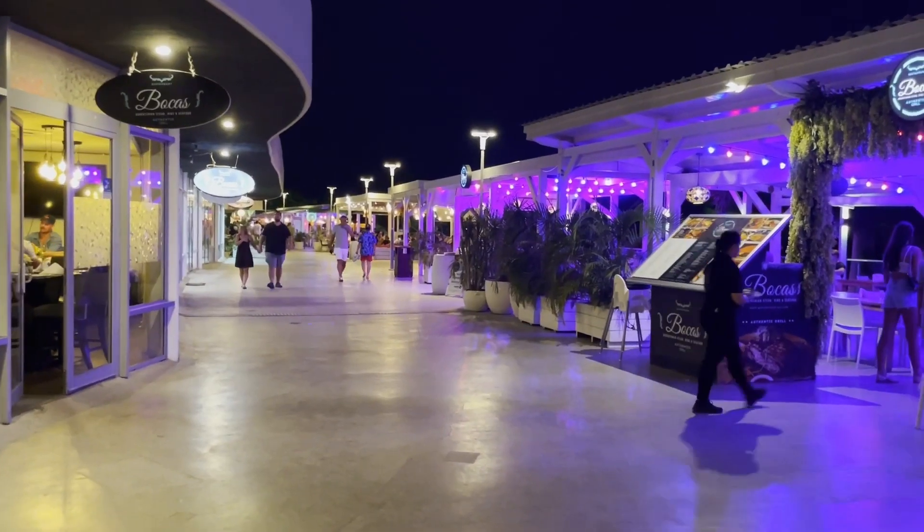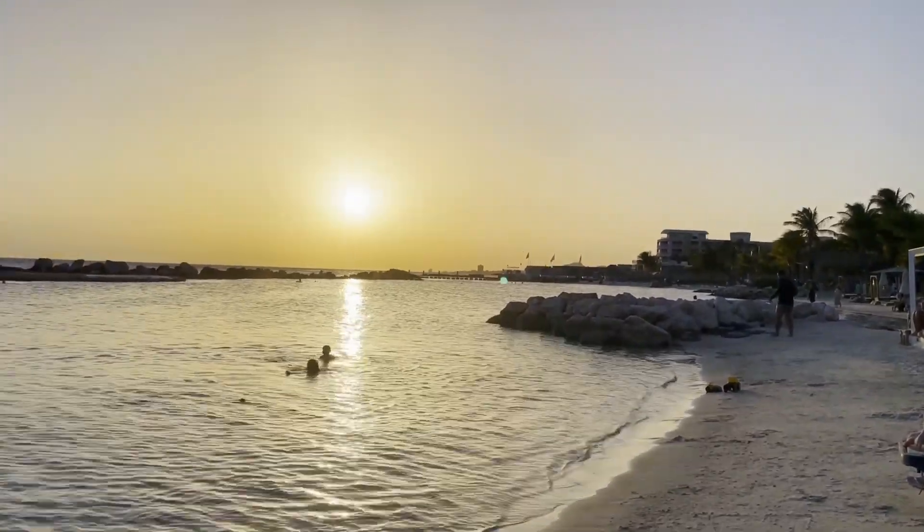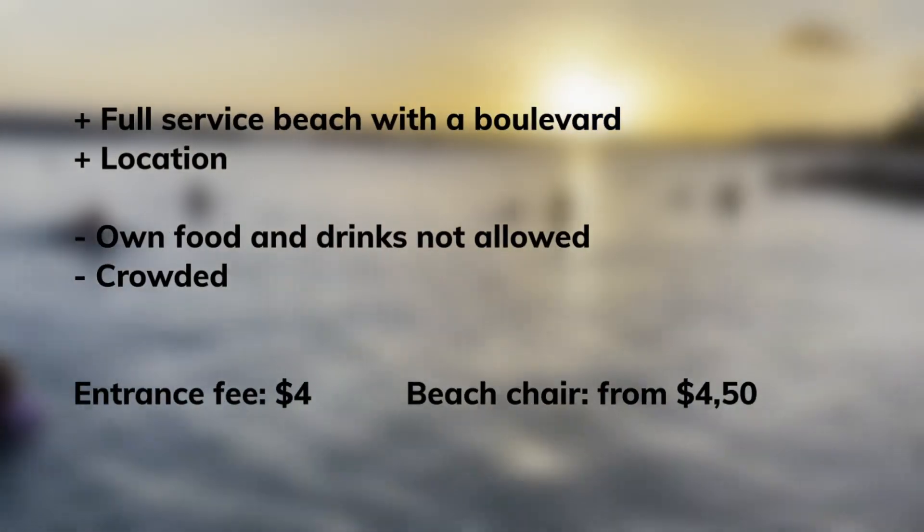Because of all the facilities, this can be the most expensive beach to visit if you combine the entrance price and beach chair rentals.